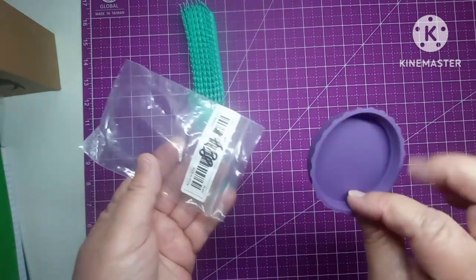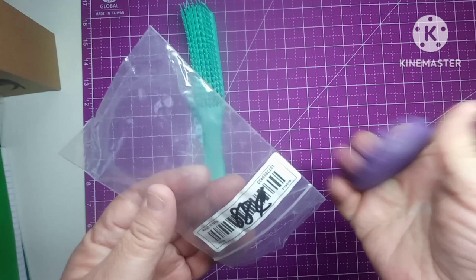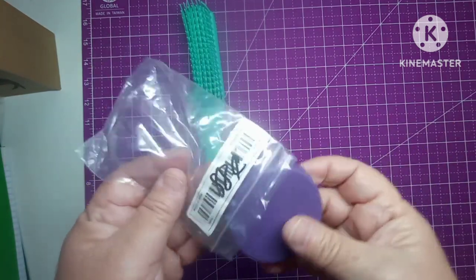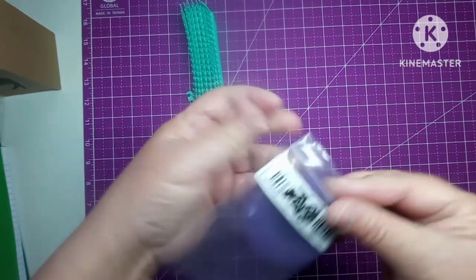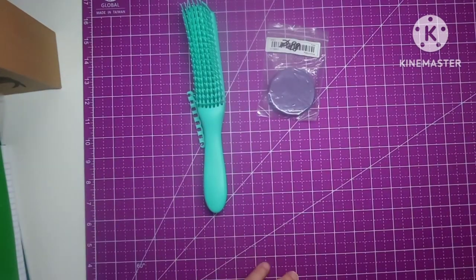For 88 cents, this is a silicone or rubber — whatever you want to call it — and it can be washed. 88 cents, it's not bad.